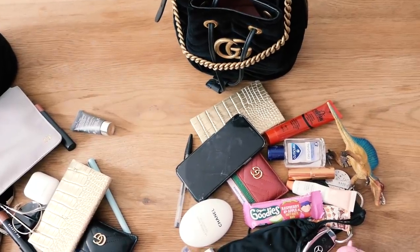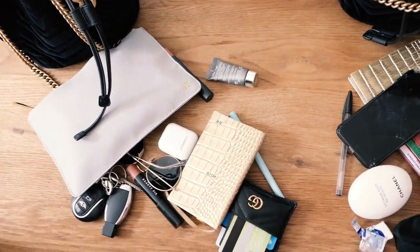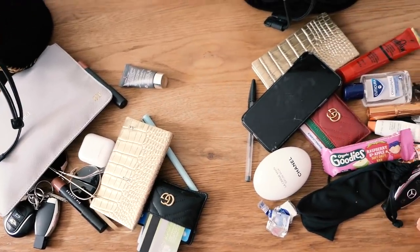Now you can see what we literally just emptied out onto the table - the entire contents of both of our handbags. We're going to talk through everything. I'm sure there's going to be loads of crossover. Normally I just have stuff strewn in my bag, but recently I've been trying to be a bit more organized.